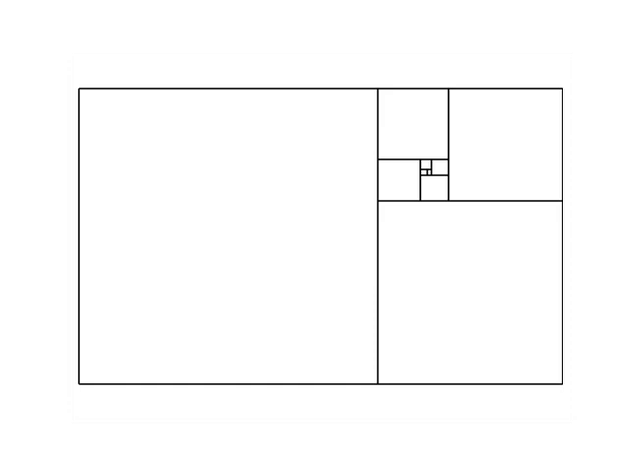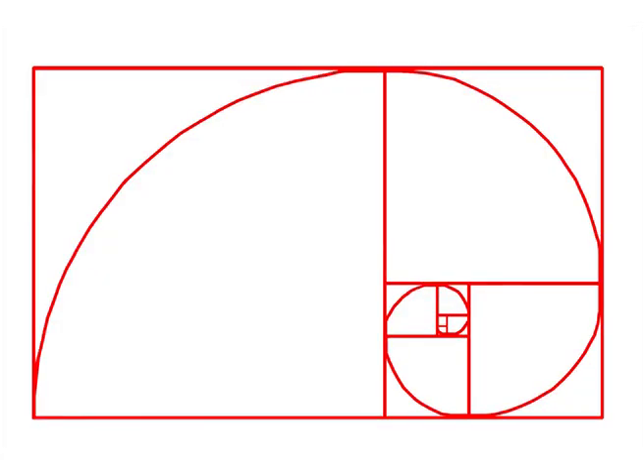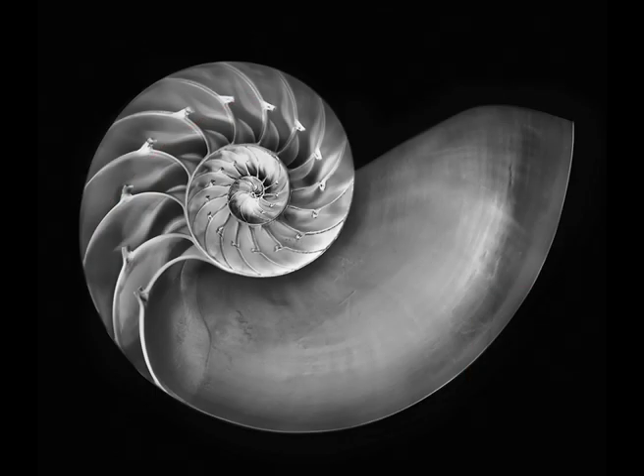The amount it's scaled down by — the amount that you zoom out by, so to speak — is exactly the golden ratio. If you join up all the squares in the golden rectangles, you create a golden spiral. And this can be found in hundreds of places in nature.